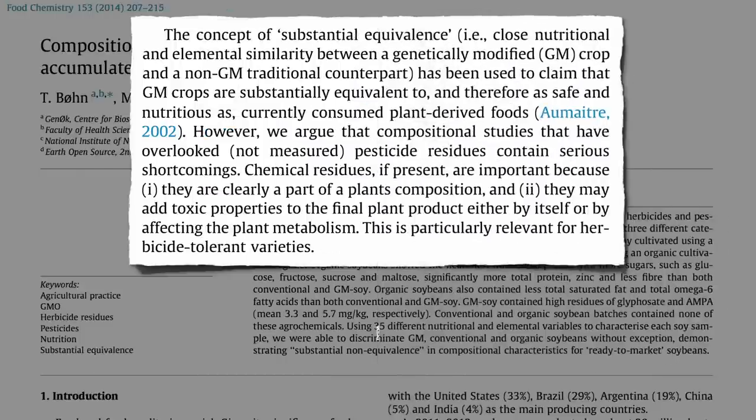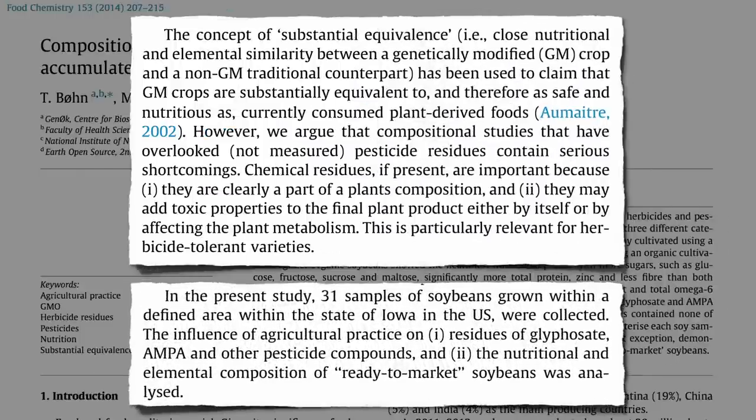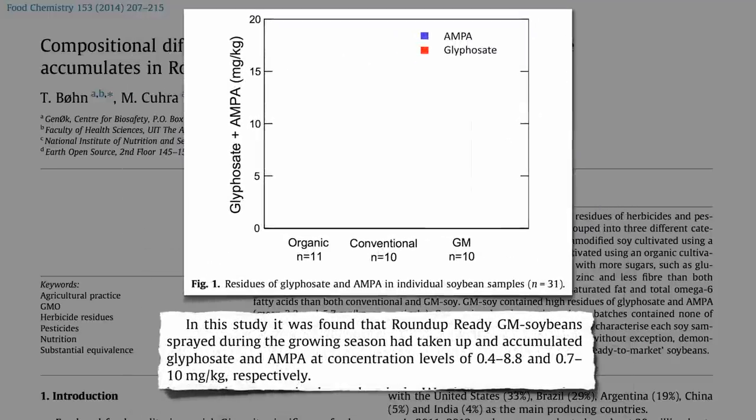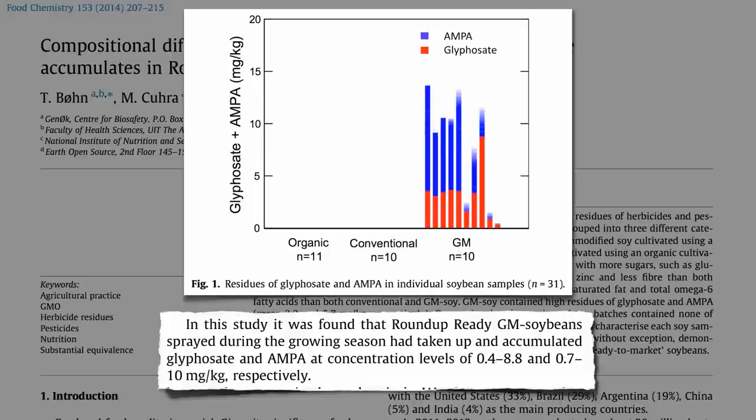It wasn't until this study was published in 2014 that the full composition of ready-to-market soybeans was analyzed. Here's how much glyphosate was found in the GMO beans, along with a glyphosate breakdown product called AMPA.